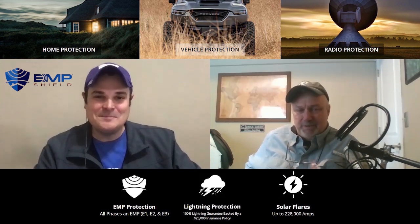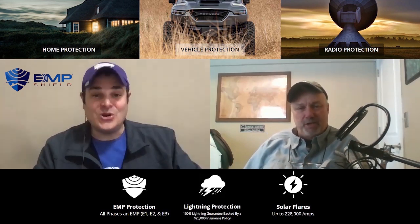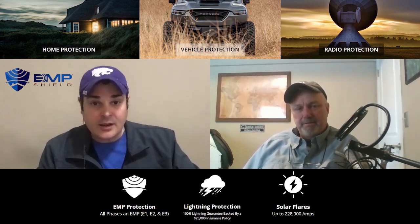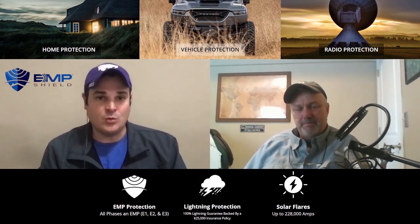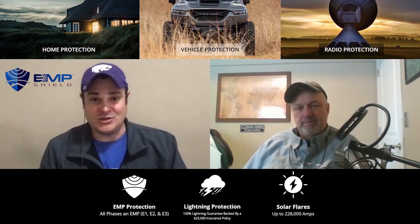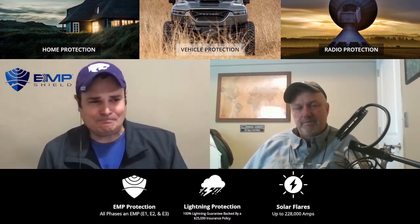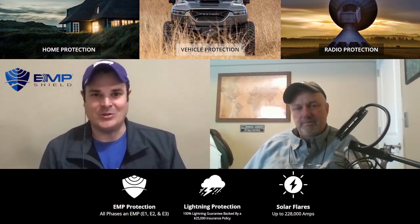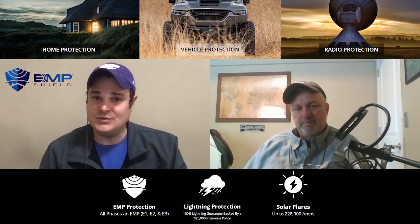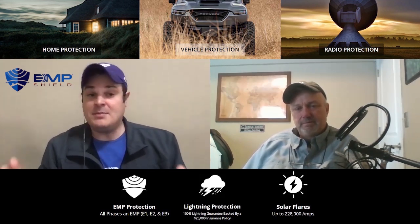Andrew, I appreciate you coming on and explaining all this - you did a much better job than I would have. Can you let everybody know where you guys are at and how they can get a hold of you? Our website is empshield.com. Right now we've started our Black Friday week-long sale. Even if you don't want to buy, go check it out - we have one of the largest sources of EMP information in the world, the world's largest library on EMP protection. We also have videos on how to make your own Faraday cages for less than six dollars. We want to make sure people are protected. Our phone number is 620-412-9978 and we have a sales staff available all day.